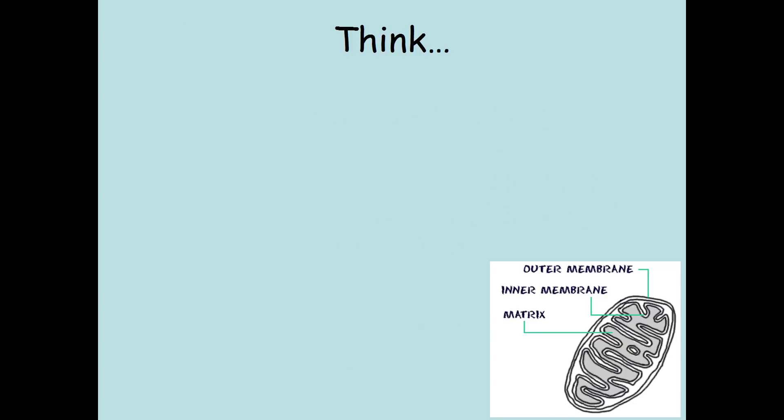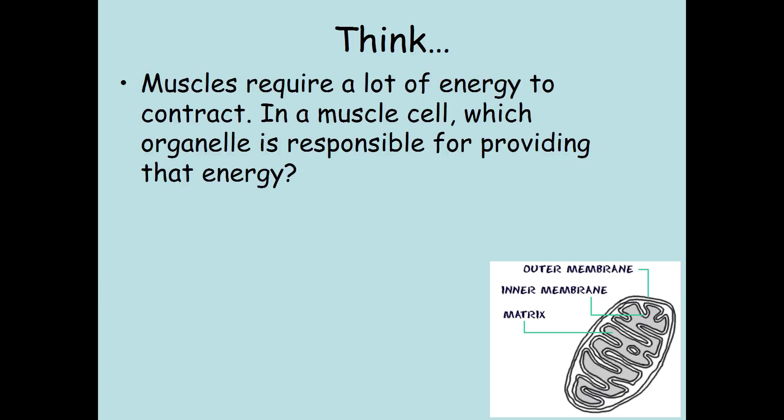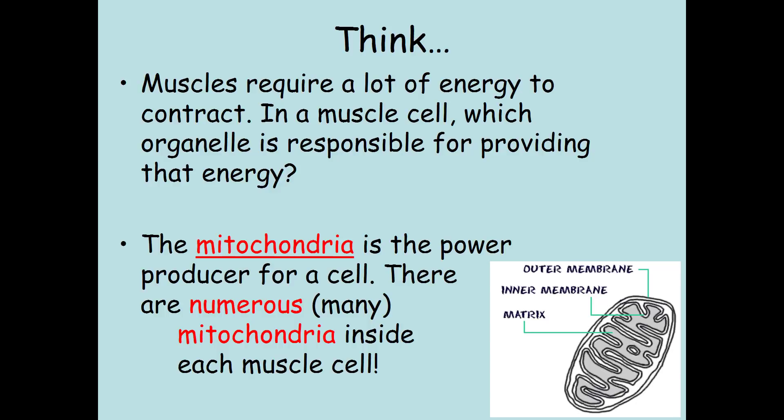It's time to think — put down your pens. You're not going to find this in your notes. Here's the thing to think about: muscles require a lot of energy to contract. In a muscle cell, which organelle is responsible for providing that energy? Remember back from cell structure when we talked about organelles? There was one organelle responsible for energy production. The mitochondria is the power producer for a cell. There are numerous mitochondria inside each muscle cell because muscle cells need to produce lots of energy.